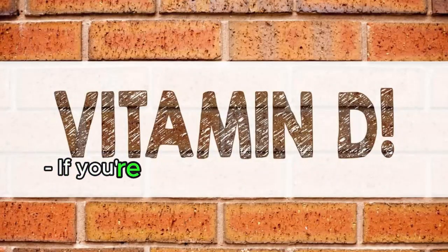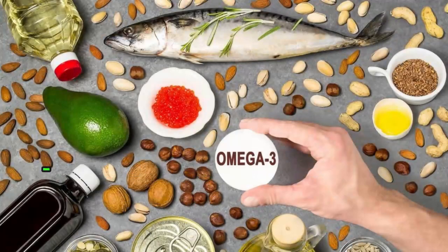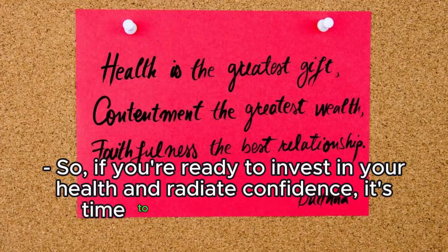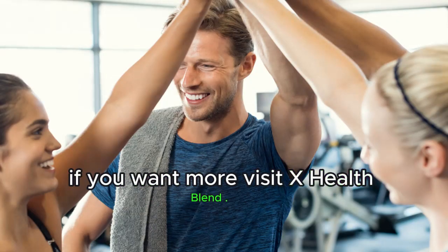If you're wondering where to start, remember — nature's gifts are the best for your body. So if you're ready to invest in your health and radiate confidence, it's time to make some changes. If you want more, visit xhealthblend.co.